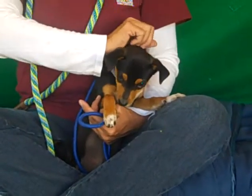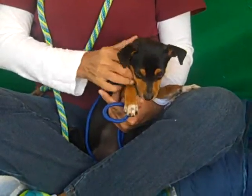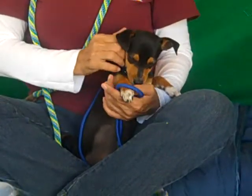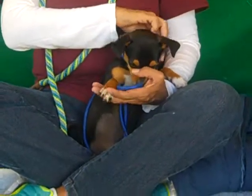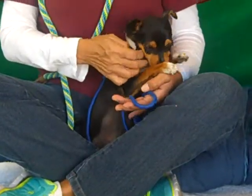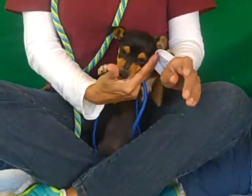Oh my goodness, look at this cute little puppy. This is Holly. Her ID number is 8490-0587. Holly is a two-month-old spayed female, brown and tan miniature pincher mix. She came to the Baldwin Park Animal Care Center as a stray from La Puente on November 27th.